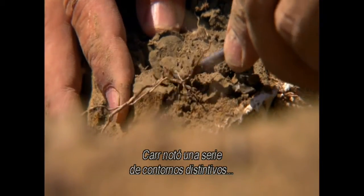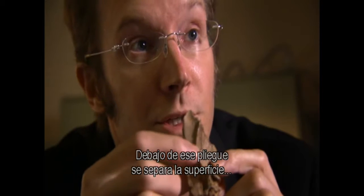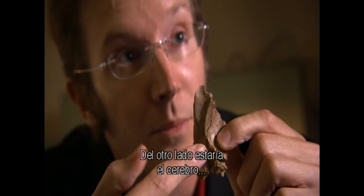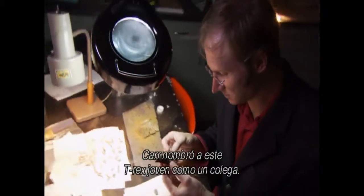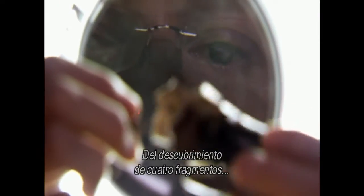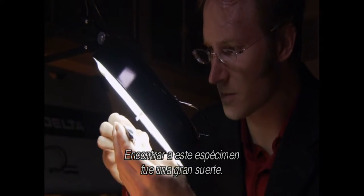Carr noticed a set of distinctive contours that confirmed its identity. Underneath that ridge separating the surface for the eye, the top inside of the eyeball would have been in this vicinity. On the other side of this ridge would have been the front of the brain, and up here at the back of the nasal airway. Carr named this young T-rex after a colleague, calling him 'little Clint,' from the discovery of just four bone fragments. Carr knew he was on to something big — finding this specimen was an amazing stroke of luck.